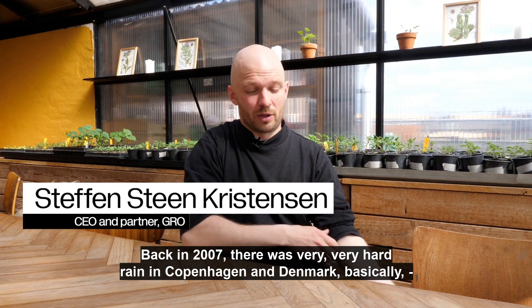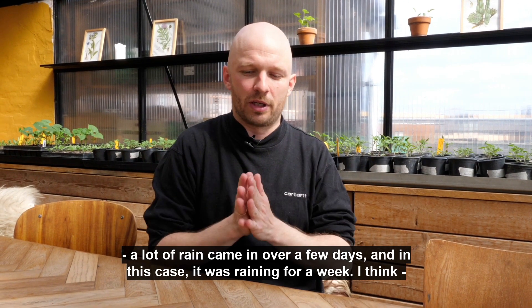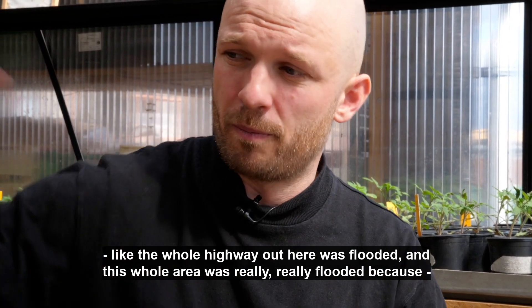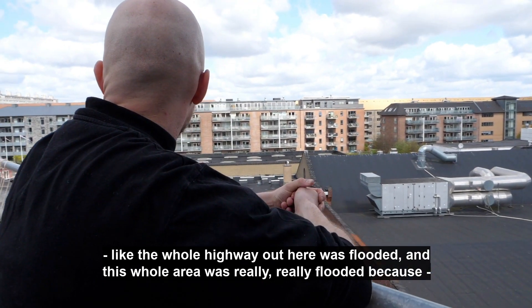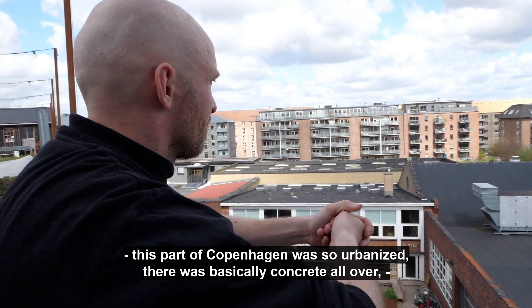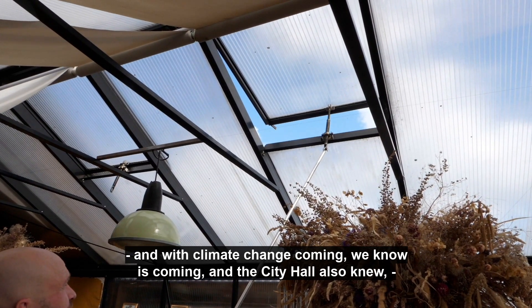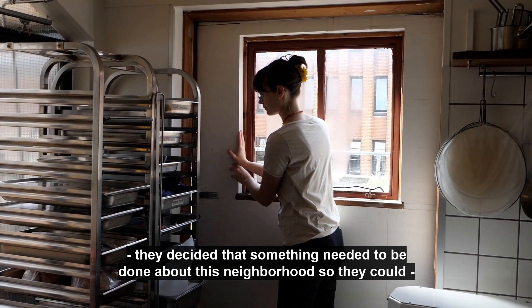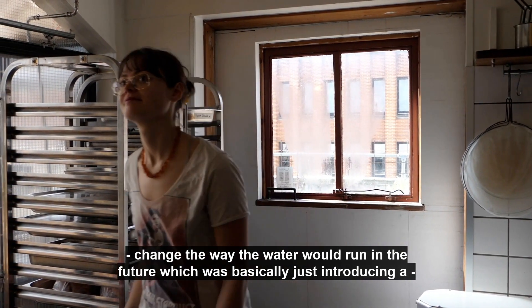Back in 2007 there was a very hard rain in Copenhagen and Denmark — basically a lot of rain coming in over a few days, raining for about a week. The whole highway out here was flooded, and this whole area was really flooded because this part of Copenhagen was so urbanized there was basically concrete all over. With climate change coming, the city hall decided that something needed to be done about this neighborhood to change the way the water would run in the future.